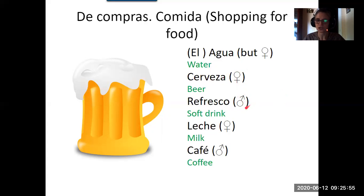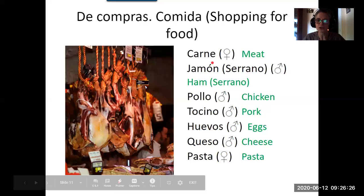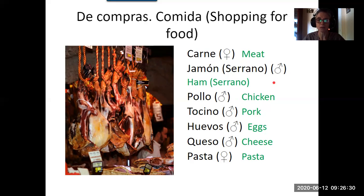A soft drink is refresco — you can ask for a specific one like Coca-Cola. Milk is leche and it's feminine. Coffee is café — note the accent. The place is also called a café in Spanish, but the drink itself is el café. Carne is meat and it's feminine. Jamón is something many people know — specifically jamón serrano from Spain. In Spanish the adjective follows the noun, so it's jamón serrano. Chicken is pollo — the double L is a distinct sound.